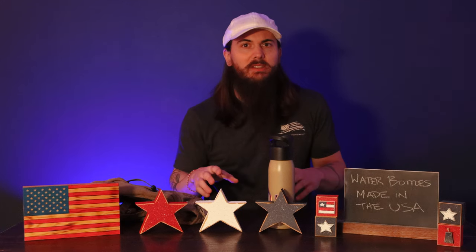Hey y'all, Mike here. So I've talked about water bottles a little bit on the channel previously in my first video on camping gear made in the USA, but I wanted to revisit the topic today to talk about a lot more American-made water bottles, especially with summer coming up, folks taking a lot more outdoor trips, hikes, things like that, and just in general staying hydrated.